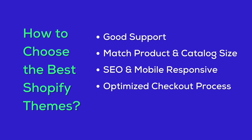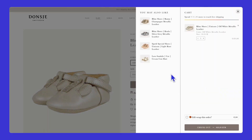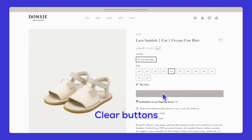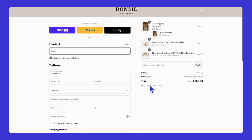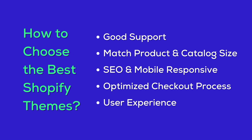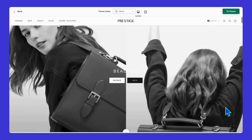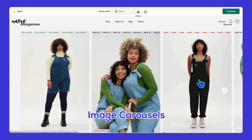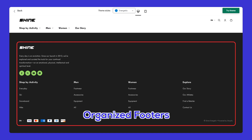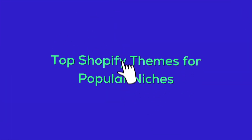Moving on to the checkout process — this one's a biggie. You want a theme with a smooth, easy checkout. Don't make your customers jump through hoops to buy something. A simple, straightforward checkout with clear buttons and maybe a progress bar is key — this will help reduce cart abandonment, meaning more people actually complete their purchases. And finally, your theme should make it easy for customers to find what they're looking for. Simple navigation, a clear logo, and effective calls to action are must-haves. Features like image carousels and organized footers can make your store look professional and inviting.